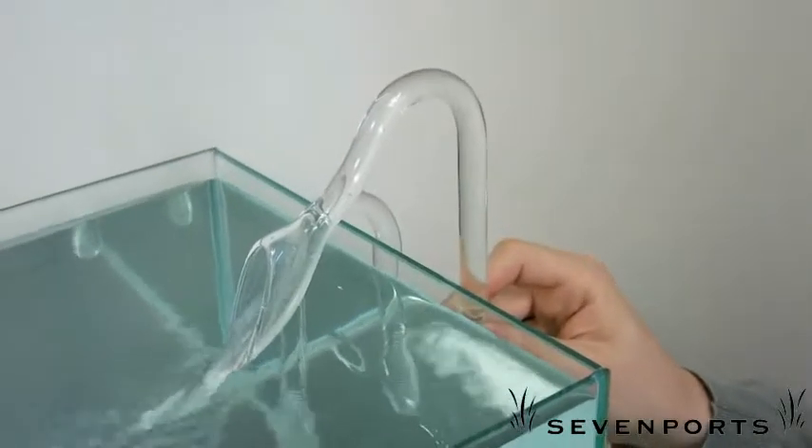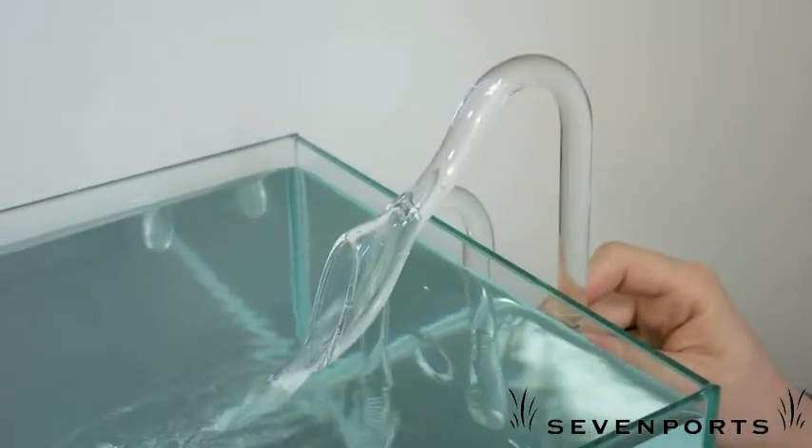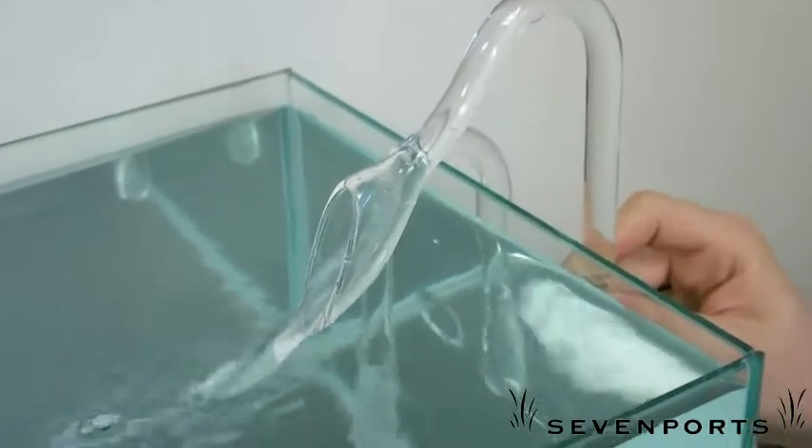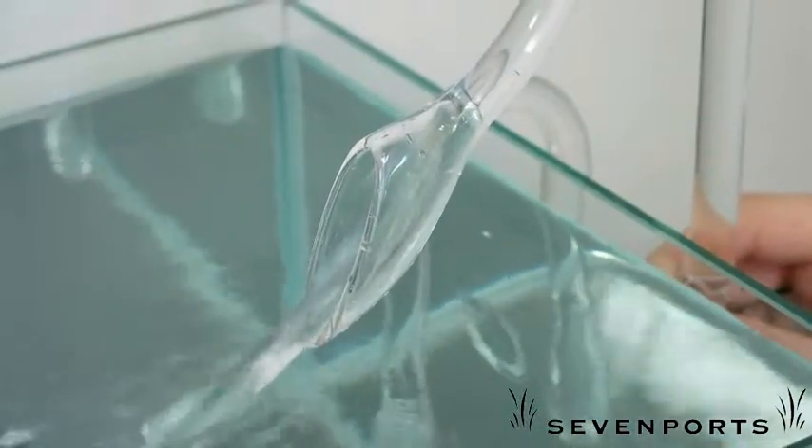Sleek, clean, elegant. All these qualities can be used to describe VIV lily glassware. Smooth lines and consistent craftsmanship give VIV glass lily pipes a high standard for aesthetic function.